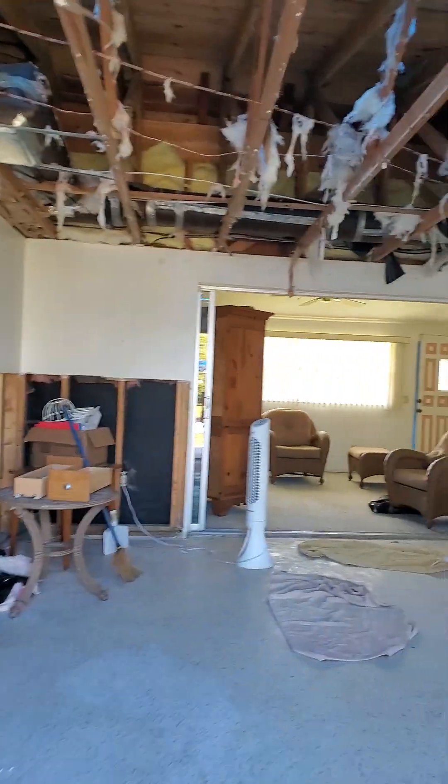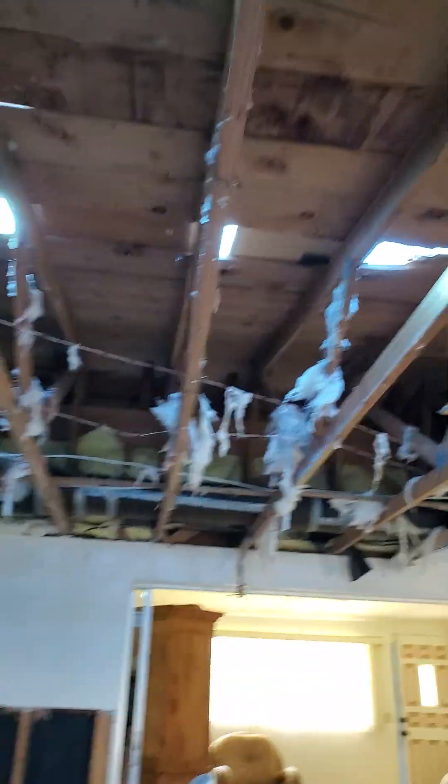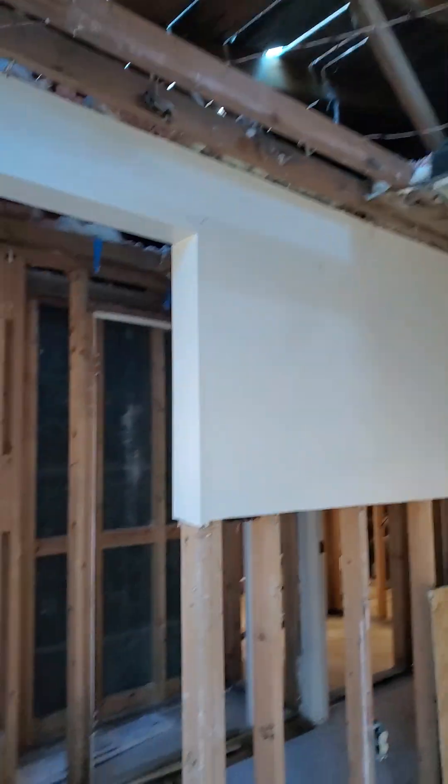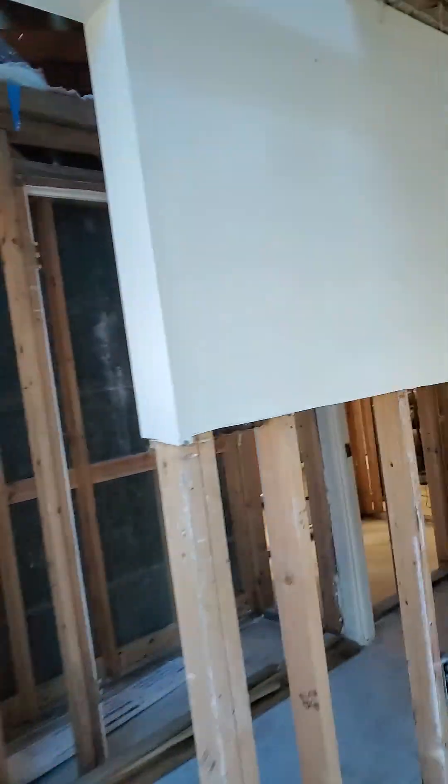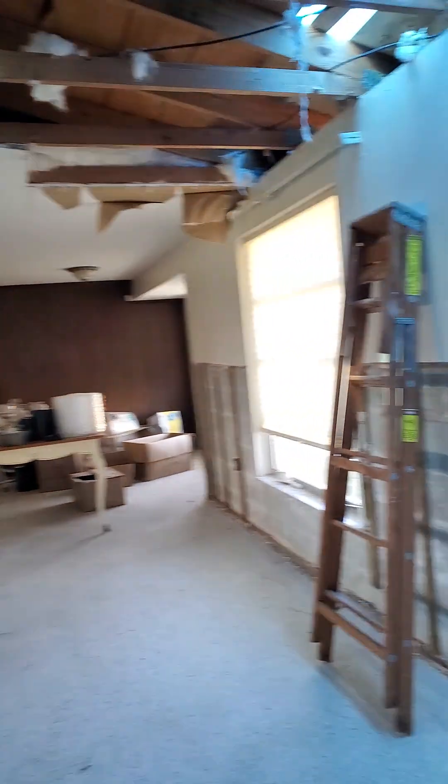You enter the house. Some sheetrock is removed from the ceiling. This is the living room, into the formal dining room.